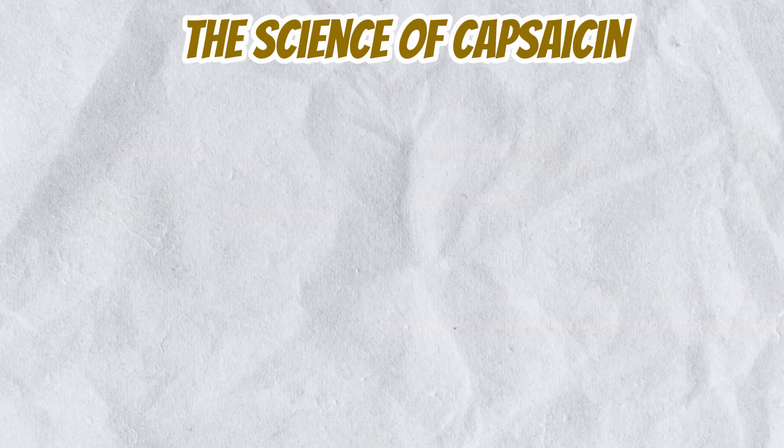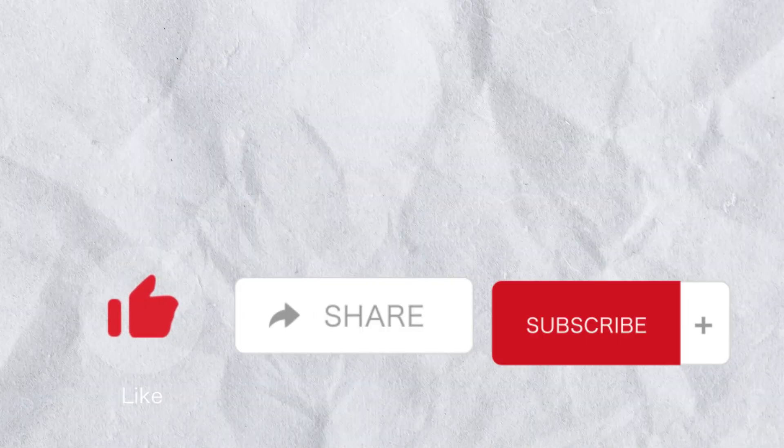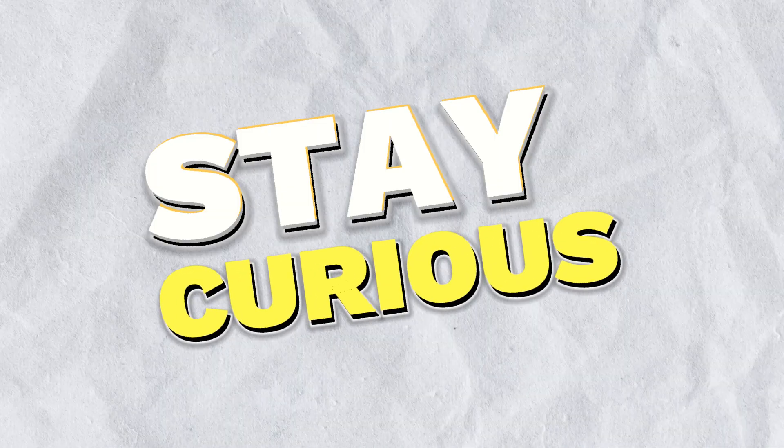So next time you feel the burn from a spicy chili, you'll know the fascinating science behind it. Don't forget to like, share, and subscribe for more cool biology facts. Stay curious and I'll see you in the next video.